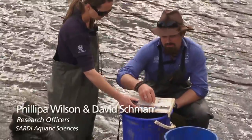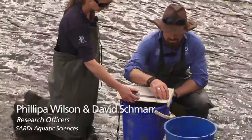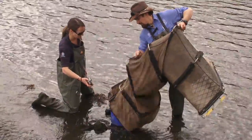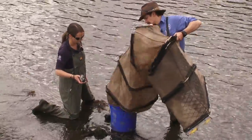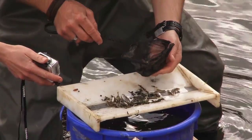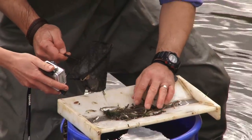This is an adult common Galaxiid, also known as a Jolly Tail. It's really good to see this individual above the fish way, because it means they're utilising the fish way to get back from the sea to spawn again. Through our monitoring, we set nets in a variety of locations. We measure the fish and count them, then take that data back and analyse it statistically, and report on it to the NRM board.